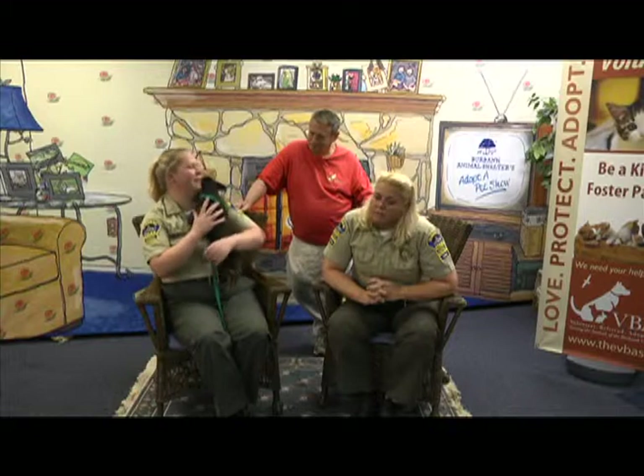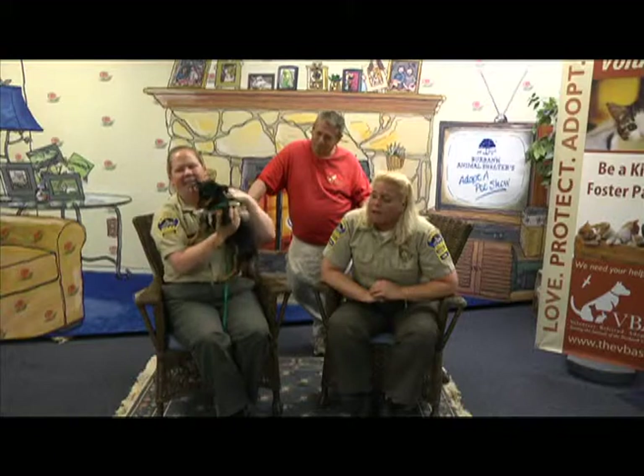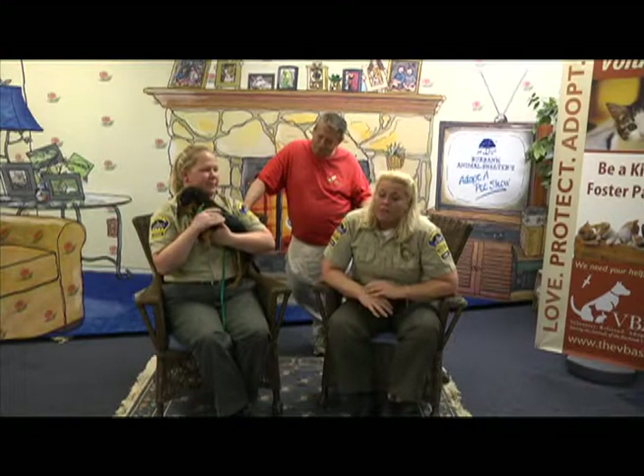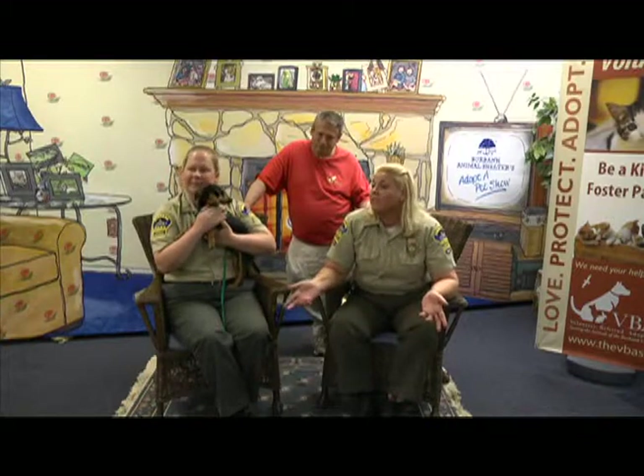We also have lots of little dogs here, lots of big dogs, and some puppies that we're going to show you next week. Please come down. We've got bunnies, we've got all kinds of things. And that was our last dog, so we're going to go ahead and go to Monique for the tip of the day.